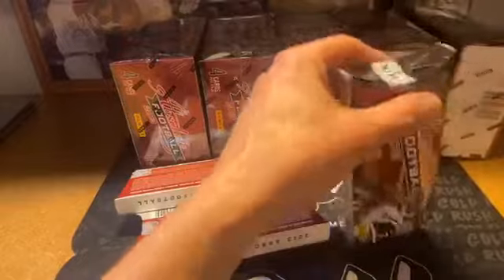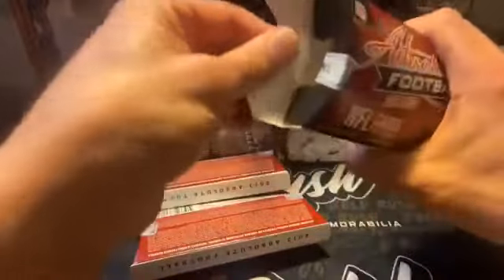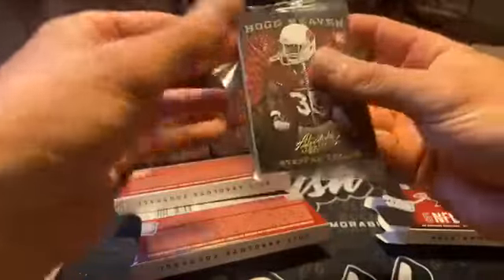Doug Martin. Alright, box two. Normally every case you see one of the Tools of the Trades — you should see a nice solid vet auto. So I'm expecting a nice case here.